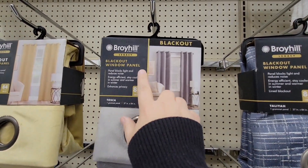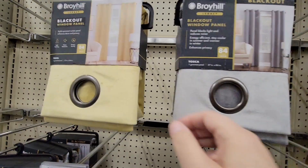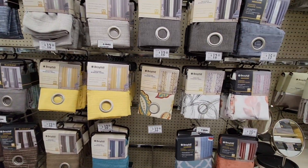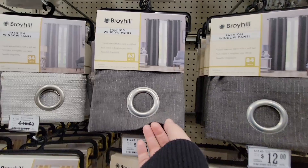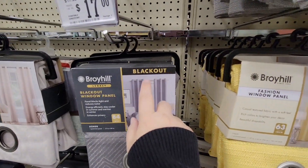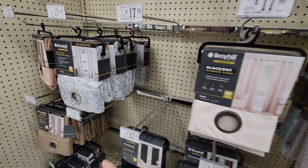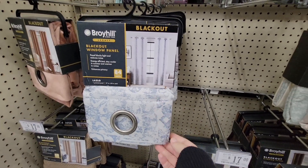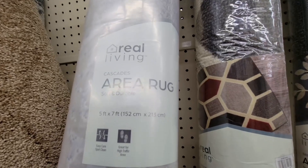They also have blackout curtains — don't assume they're dark-colored; these are $17 per panel and have a velvety texture. One panel is a yellow velvety, another is a light gray or moss green. They have a nice selection. If you have a bigger window and want three panels, you can absolutely do that. I like blackout curtains because in the summer some rooms in our house get a lot of sun, so it helps keep the room cooler. Area rugs — a five-by-seven that looked really nice for $79.